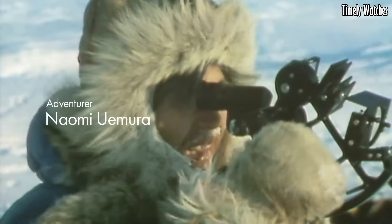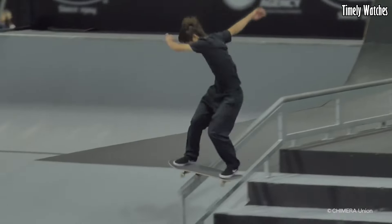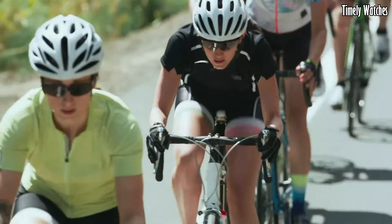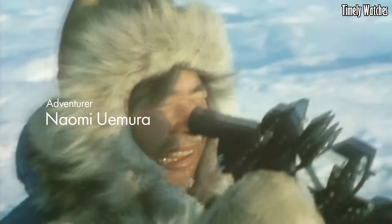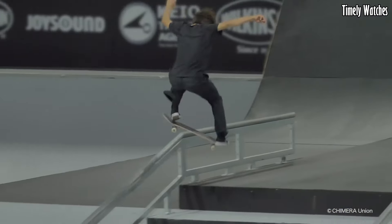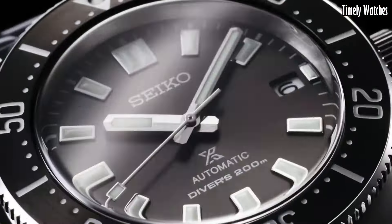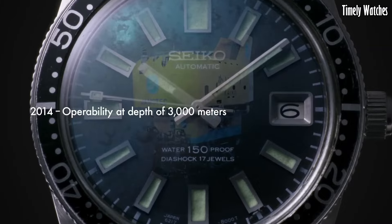Number 1: Seiko Prospex Diver. The Seiko Prospex Diver is an iconic timepiece, renowned for its reliability and craftsmanship. Designed for underwater exploration, it features a durable stainless steel case and a dependable automatic movement. The luminescent hands and markers provide exceptional readability in dimly lit underwater environments. Its unidirectional rotating bezel is a critical tool for divers, allowing precise time tracking. With water resistance often up to 200 meters, it's a favorite among divers and watch aficionados, seamlessly merging function with style. The Seiko Prospex Diver is a symbol of adventure, combining rugged durability and timeless design, making it a must-have for those who demand performance and aesthetics.